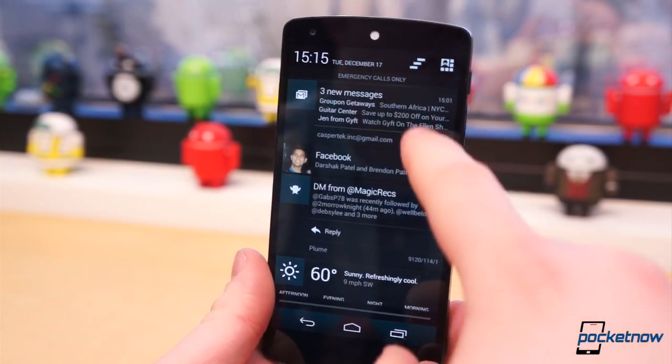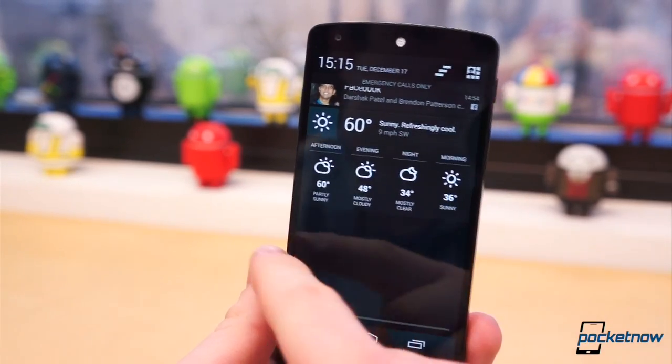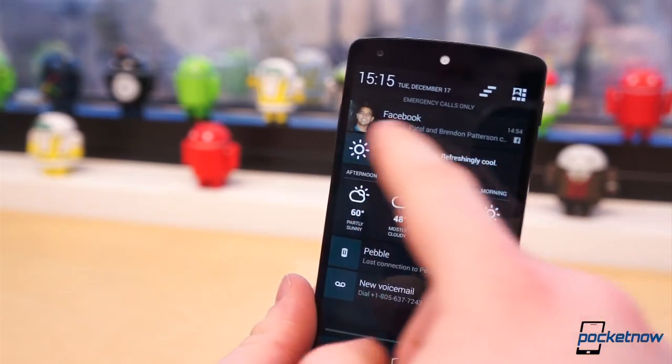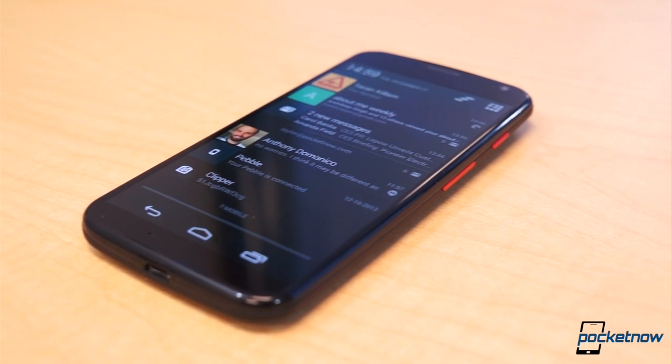Until recently, I've had literally no complaints with the way Android handles notifications. In fact, I still don't. But I do have a problem with how the notification shade has become the catch-all for anything and everything ongoing. The notification shade has always been, and should have remained, the place where I look for one thing: notifications.